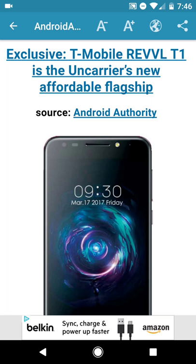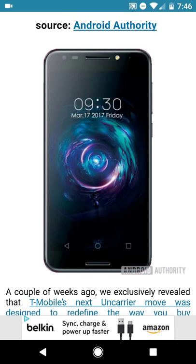The phone is going to be referred to as the T-Mobile Revel T1 and it's supposed to be an affordable flagship. Here is the first pictured render of what the phone is going to look like. It's a pretty nice looking phone. From just the front render it looks pretty good. Looks like it has a front-facing camera with a flash, and a couple sensors up top flanking the top bezel.